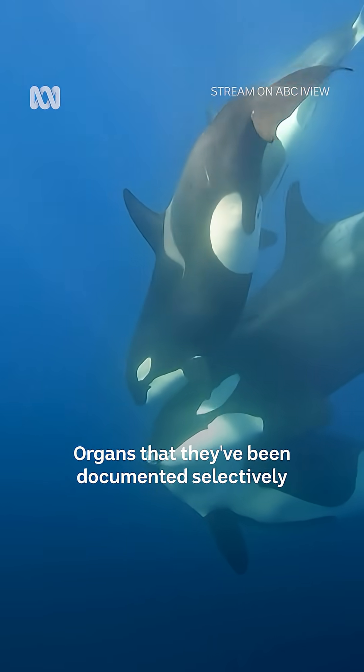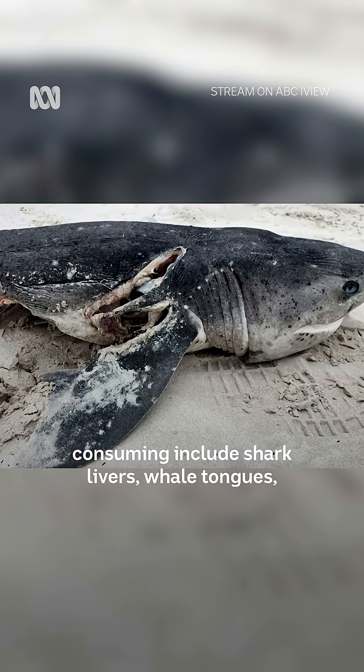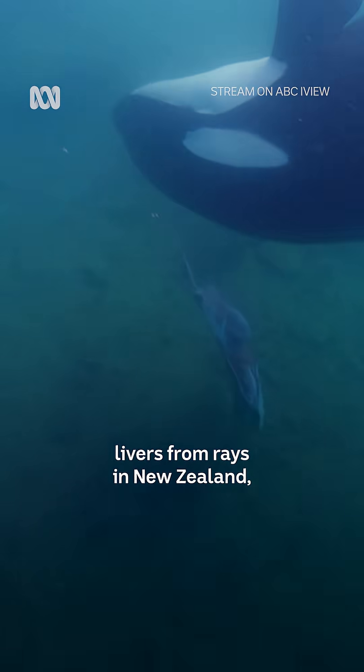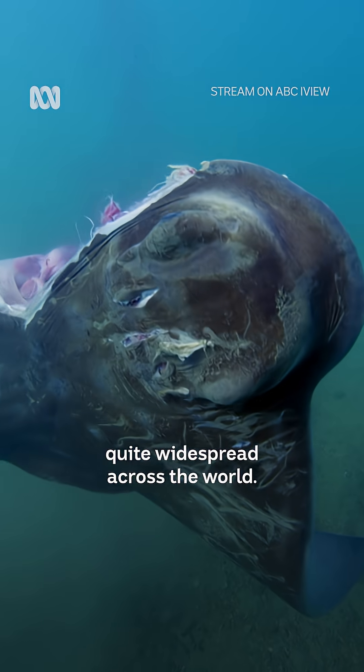Organs that have been documented as selectively consumed include shark livers, whale tongues, and even the livers from rays in New Zealand. So it does seem to be quite widespread across the world.